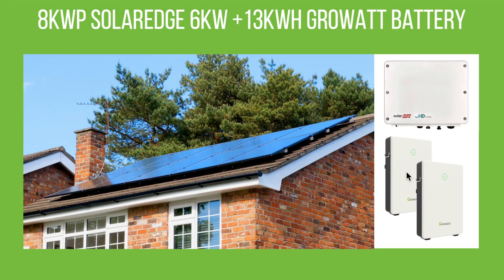For those of you that are new to the channel, this is our array here at our house. That's the front of the array — four kilowatts on the west-facing side — and there's also four kilowatts on the back of the house which is east-facing. We have eight kilowatts in total, going into our SolarEdge six kilowatt inverter, and we have 13 kilowatt hours of Growatt battery storage.